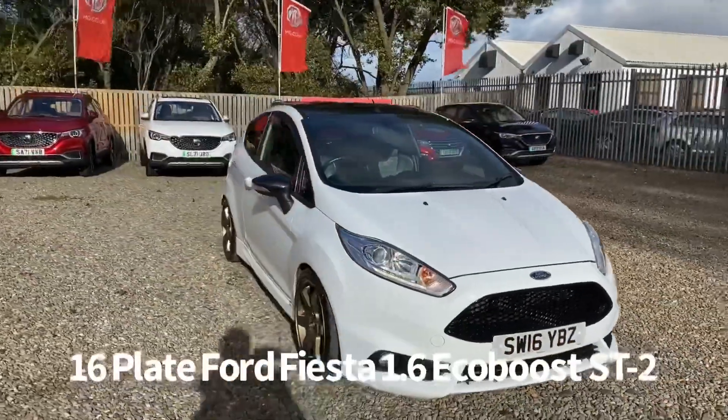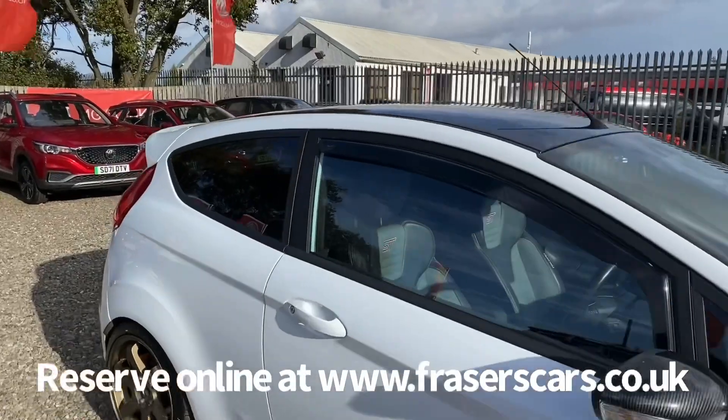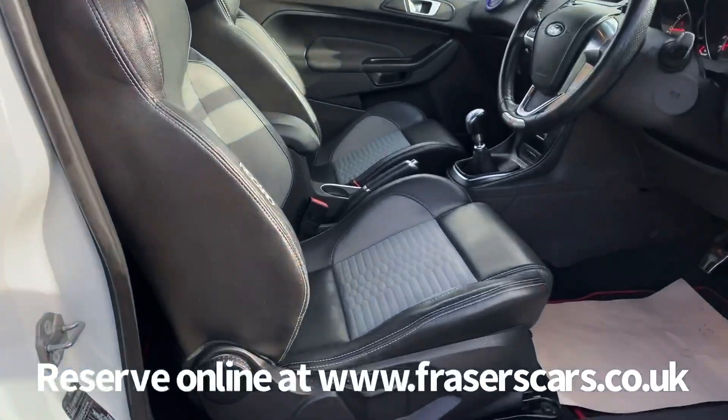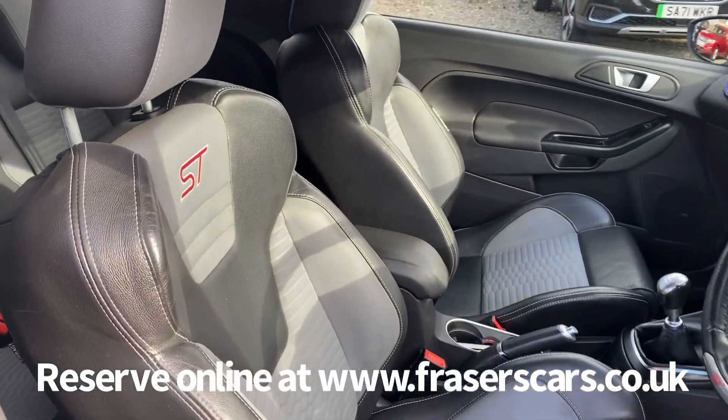Inside, the driver's seat is height adjustable and the steering wheel is reach and rake adjustable. The front seats are Recaro sports seats that are also heated and look fantastic. There are steering wheel audio controls as well.